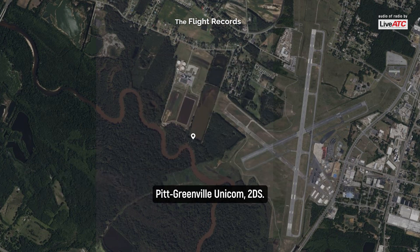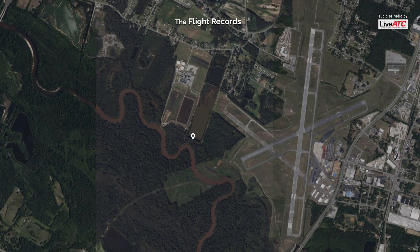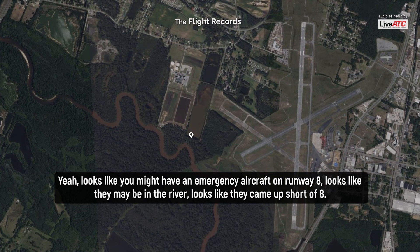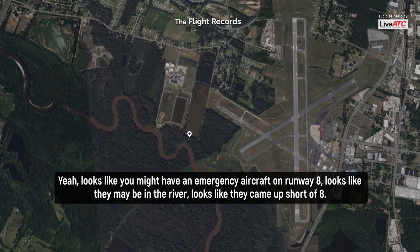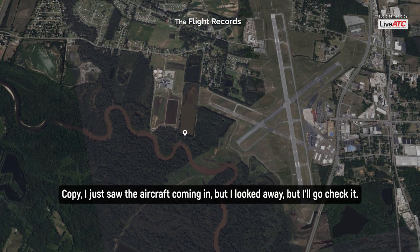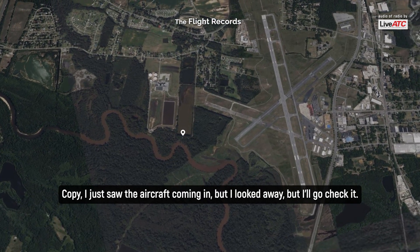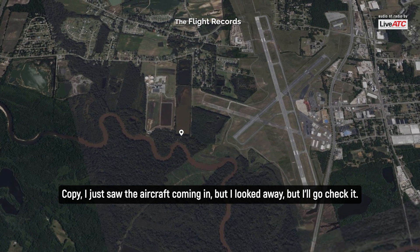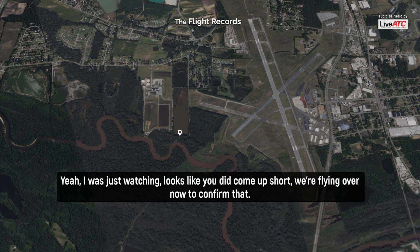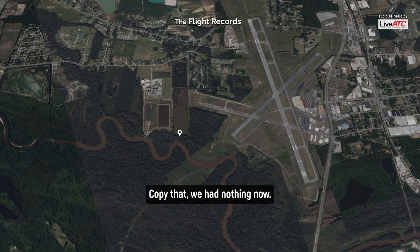FTA Green Unicom, two dumps here. It looks like they might have an emergency aircraft on runway eight. Looks like they may be in the river. Looks like they came up short of eight. Copy. I just saw the aircraft coming in but I looked away, but I'll go check it. I was just watching him — looks like he did come up short. We're flying over now to confirm that. Copy that, we're heading out there now.